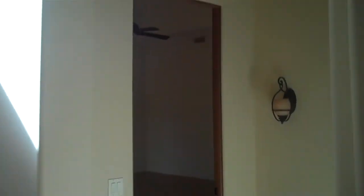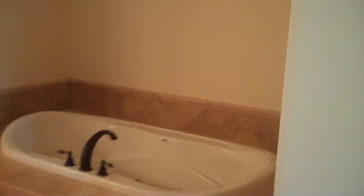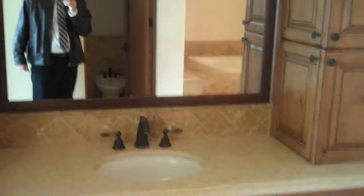Going to walk over to the master suite first as part of the tour — and here it is. There's a fireplace over here, and there's that entrance I was talking about to the pool. Here's the bathroom area. I'm assuming this is a little area for an office, workout room, or library within the master suite. Toilet area, jacuzzi tub.